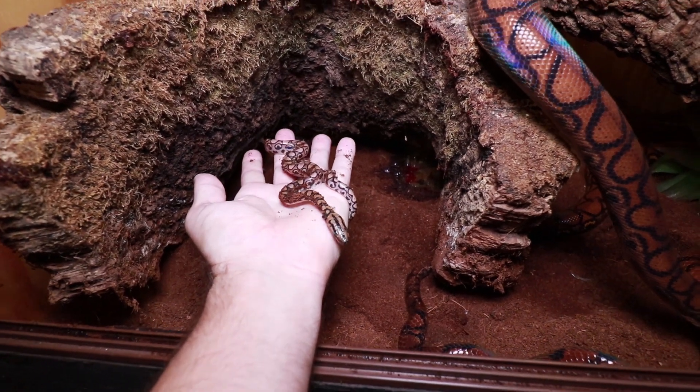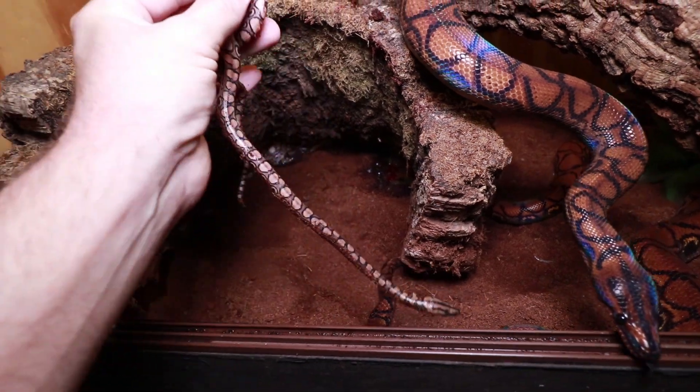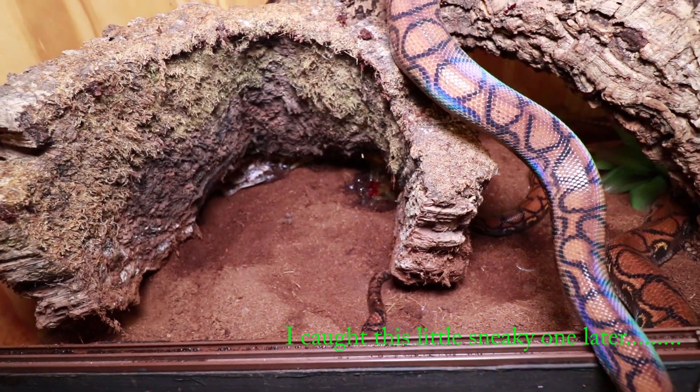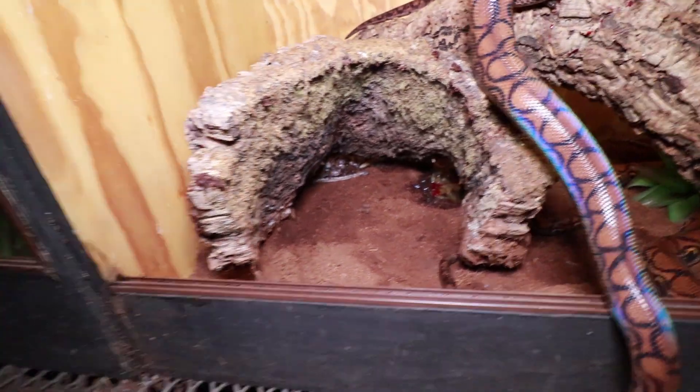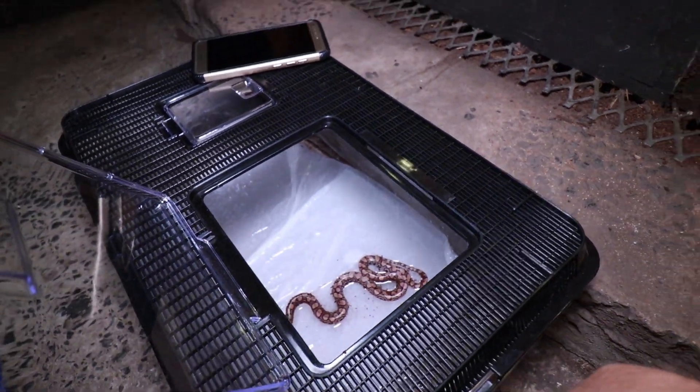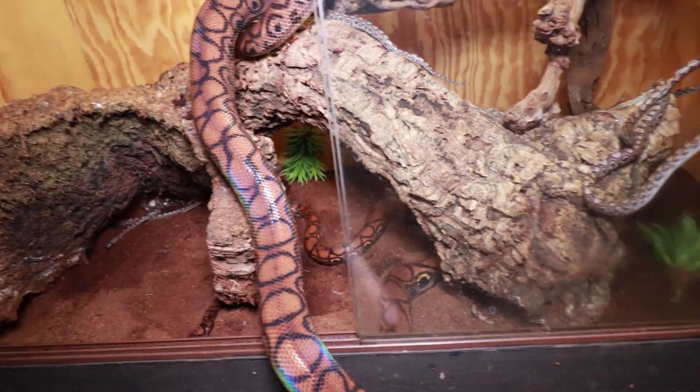We're just going to take the little babies out and pop them in their new environment soon. For now we've got a faunarium with quite a bit of water in it so they can wash and clean themselves off, and then we'll house them separately.